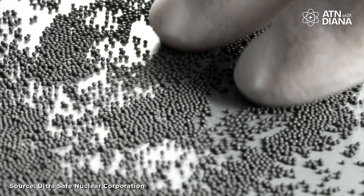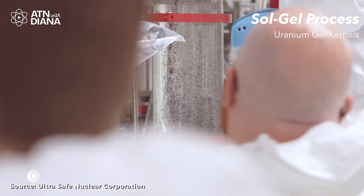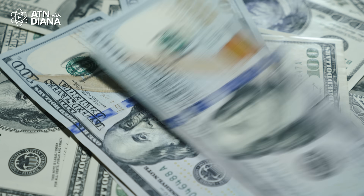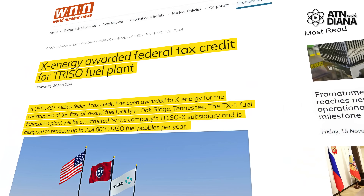And finally, TRISO fuel — a cutting-edge type of fuel made of tiny particles of uranium, carbon and oxygen. Each particle is coated with multiple layers of carbon and ceramic material, creating a structure that can withstand extreme temperatures and contain radioactive materials even in severe accidents. The key advantage of TRISO fuel is its unmatched safety: it's practically meltdown-proof and highly resilient, making it perfect for advanced reactors like X-Energy's XE-100. However, it's far more expensive to produce due to the precision manufacturing required, though companies are adopting it for use in challenging locations including remote or high-risk sites.